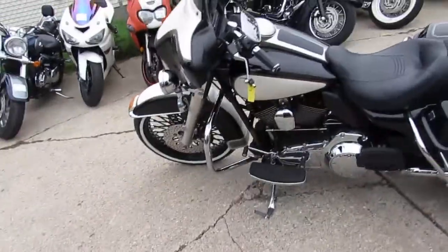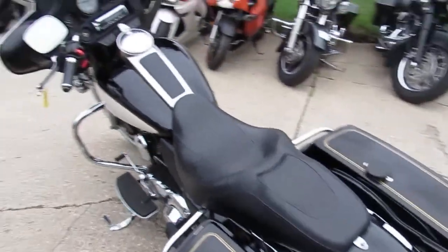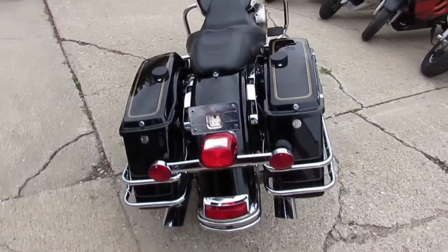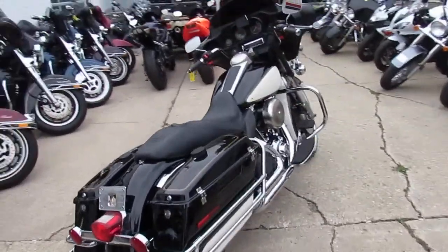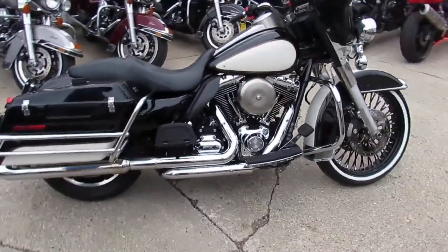We got a super cool one here — it is an Electra Glide Classic and it comes in a Tuxedo Edition, so the paint job is super cool as you guys can see in the video. It has that big fat 21-inch front wheel on it, fat spoked wheel with that narrow white wall, which really stands out.